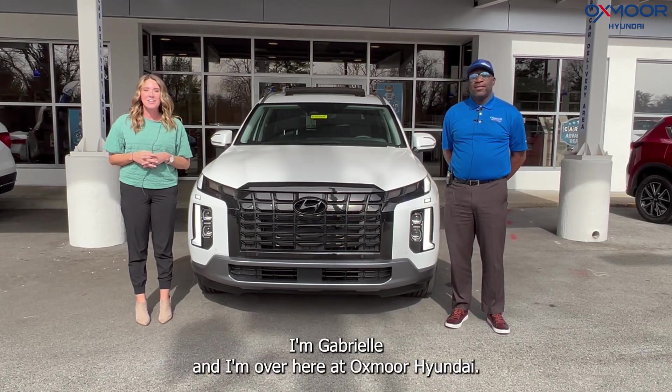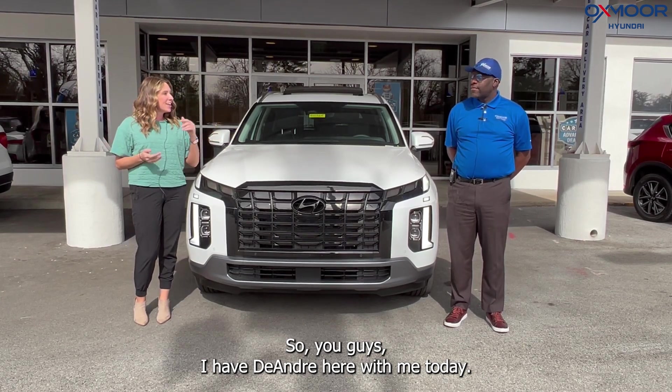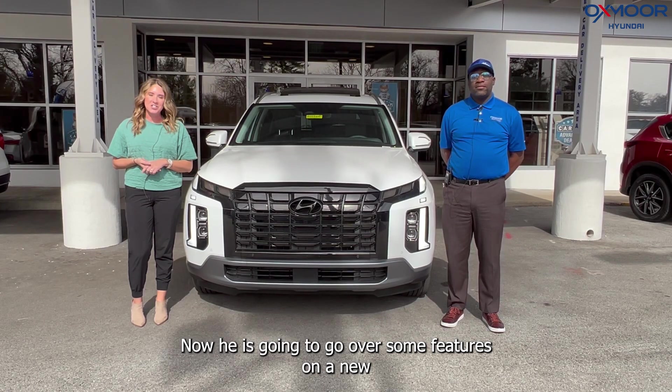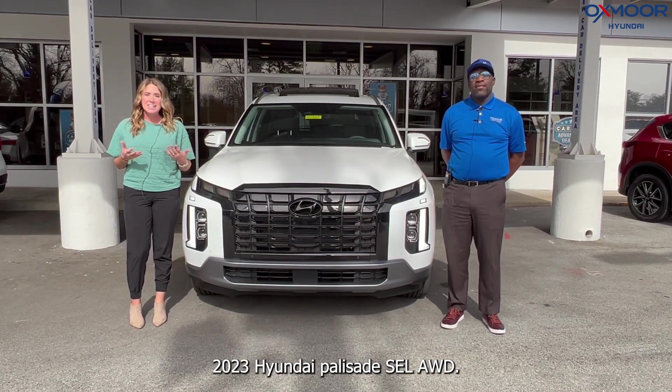Hello everyone, I'm Gabrielle and I'm over here at Oxmoor Hyundai. I have D'Andre here with me today and he is going to go over some features on a new 2023 Hyundai Palisade.